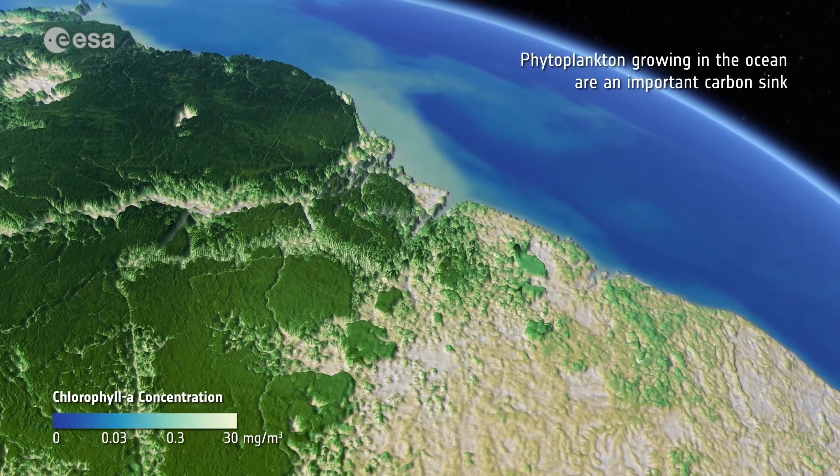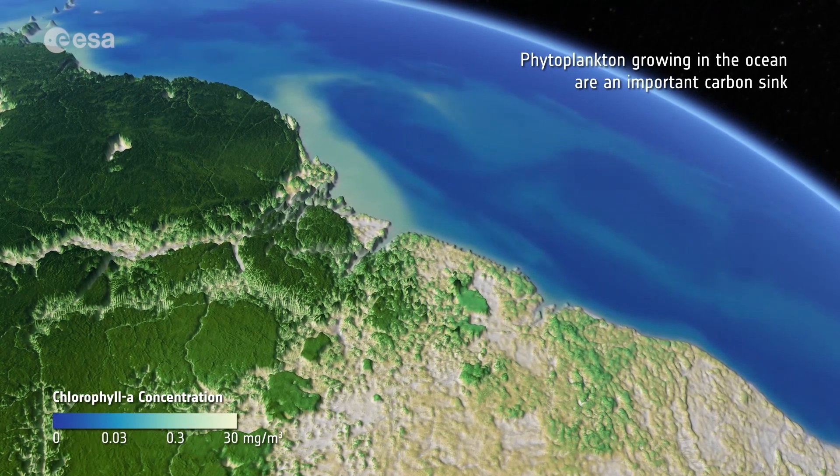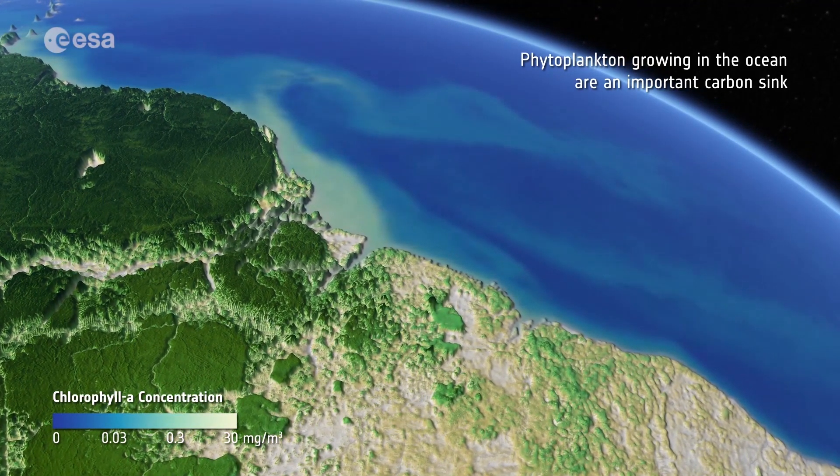These types of algae play a huge role in the ocean uptake of atmospheric carbon dioxide, as their shells sink to deeper ocean depths after they die, storing carbon in the process.